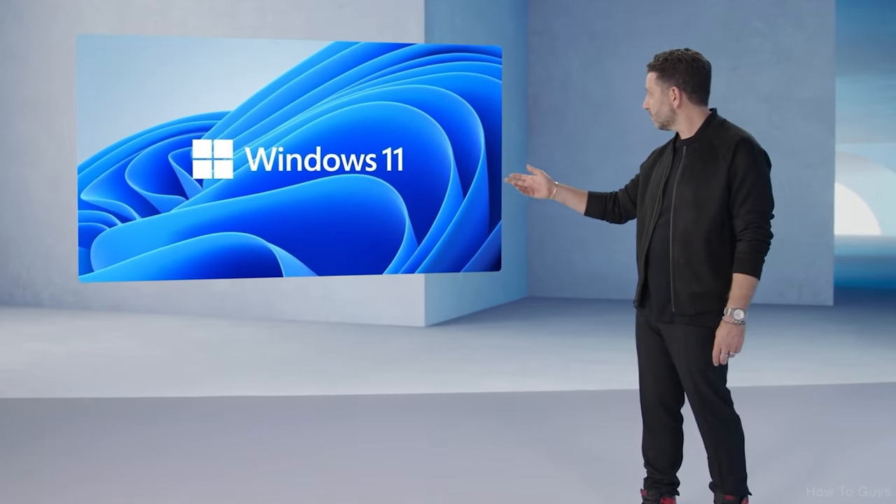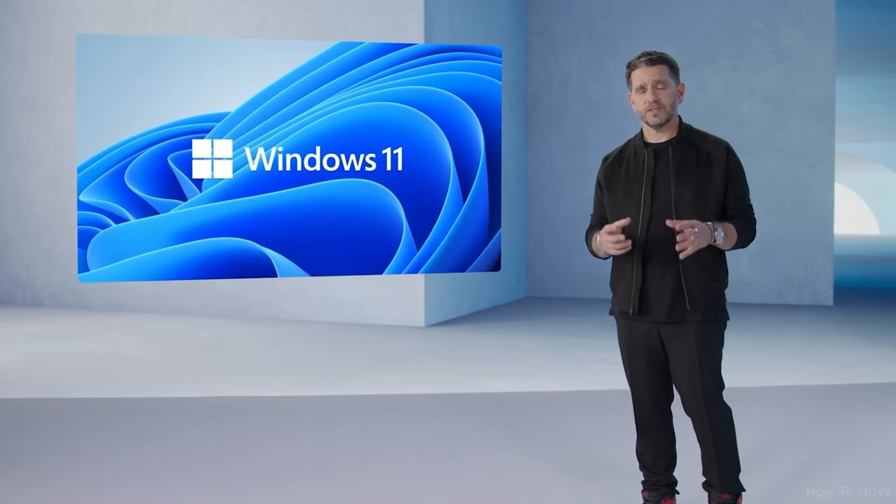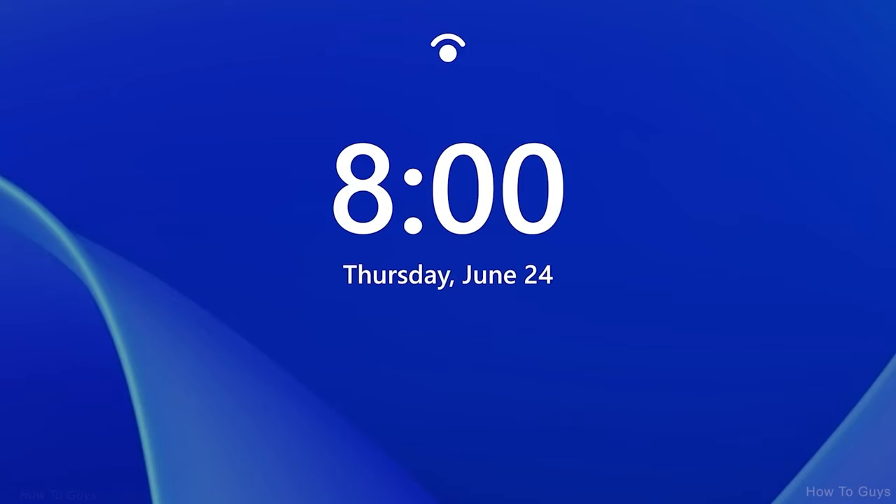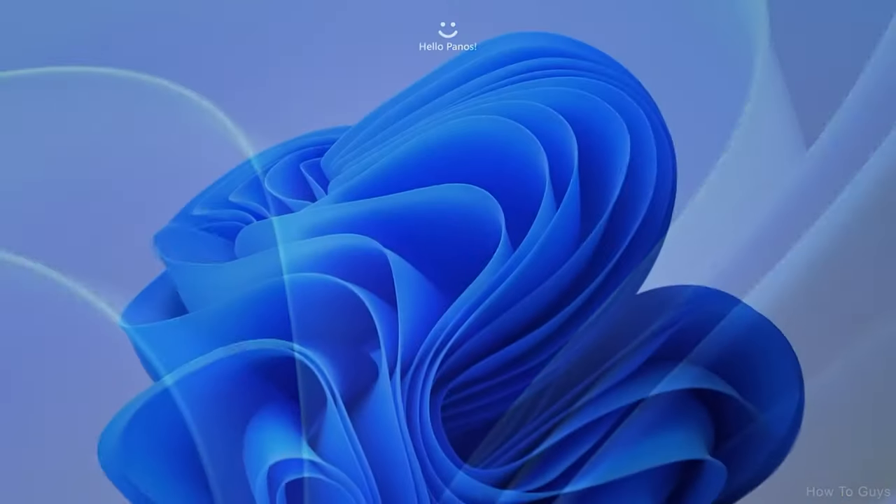Windows 11 — modern, fresh, clean, beautiful. From the lock screen to Windows Hello, Windows 11 welcomes you.